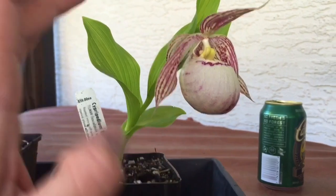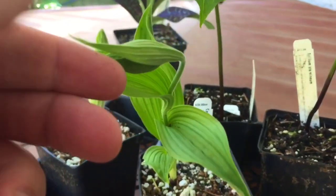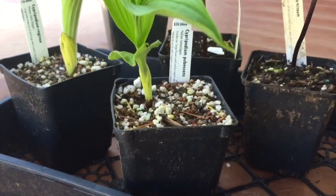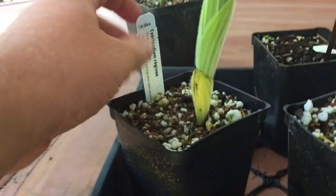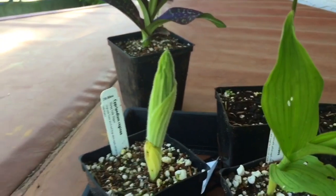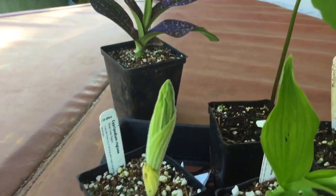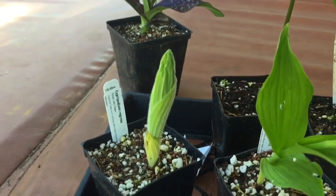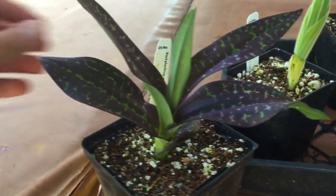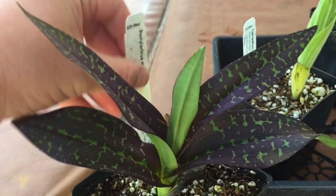And then this one is just in bud — cypripedium pubescens and cypripedium regina. This one should bloom this year; there's definitely a serious stalk coming out on it, so that's pretty cool. And then I got this beauty here — this is a dactylorhiza maculata, beautiful leaf on it.